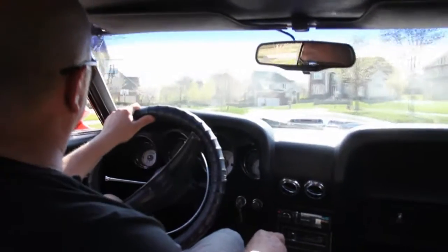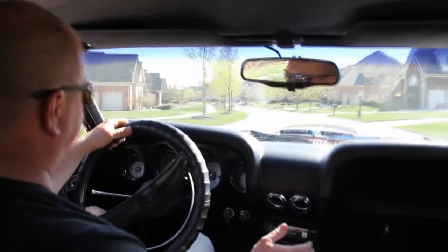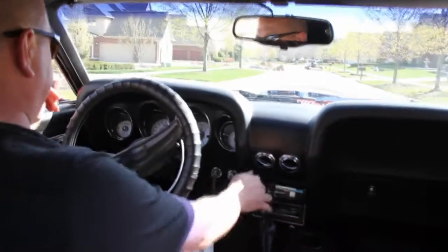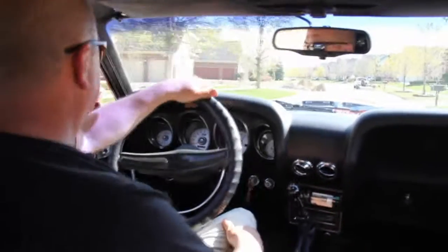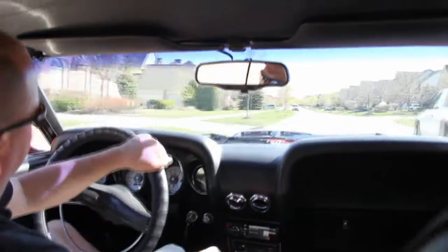This thing is just driving like it's on rails. Got plenty of power. Hit the brakes there — no hands on the wheel, brakes are working awesome. This thing is sweet. I can just tell this thing wants to get out and run.